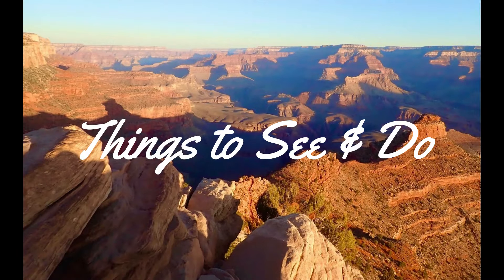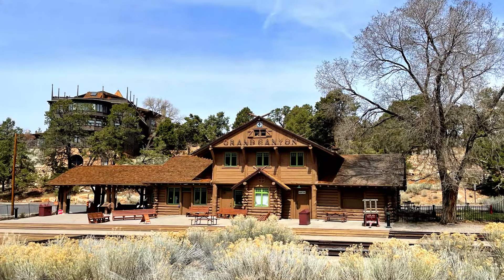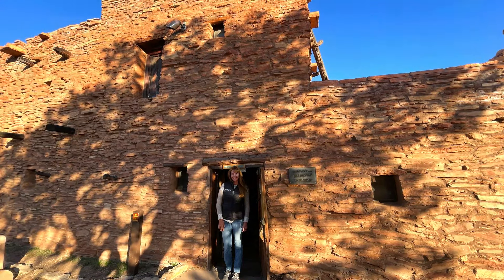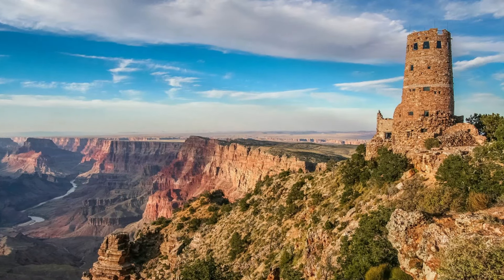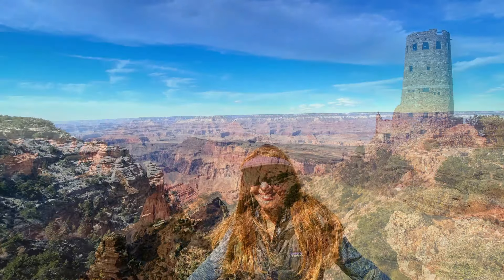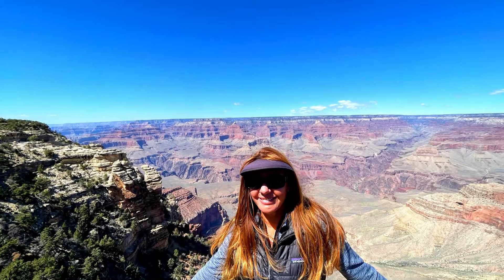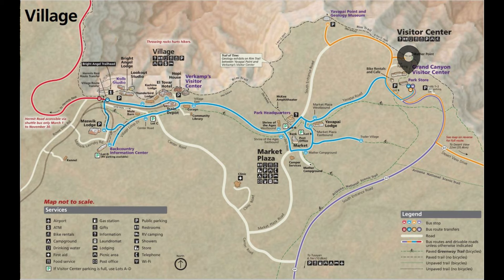Now, finally, we get to that all-important things-to-do section. There's a lot to cover here, so I'm going to move fast. I'll start by covering all the things to do which are not attributed to Mother Nature. Across the vast rim top area of the park, there are a number of historic buildings, museums, and tourist sites, not to mention some absolutely incredible rim top views. Roughly speaking, this rim top portion of the park can be grouped into three areas: the visitor center, the village, and Desert View.